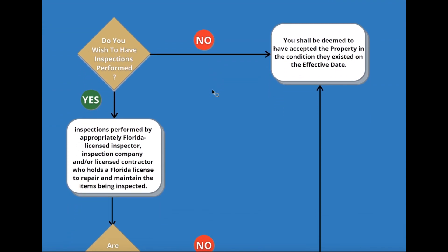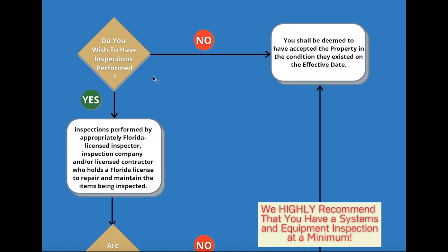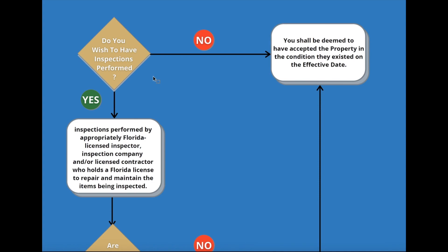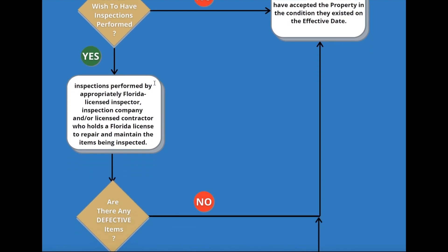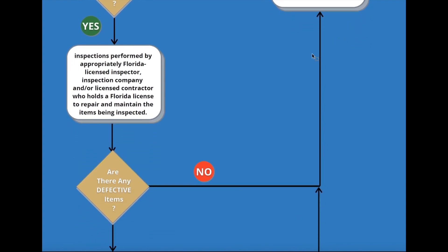I put together a quick flowchart to illustrate. The very first choice you have to make is whether you want to have inspections done on the property. We always highly recommend that you do, at a minimum, the systems and equipment inspection — the normal home inspection — just to make sure that everything is working the way it's supposed to work. If the answer is no, then you shall be deemed to have accepted the property in the condition it was in on the effective date, the date you signed the contract. If the answer is yes and you want inspections performed, we will go through the contract with you to see which ones you want to have done. Those inspections can be done by an appropriately licensed Florida inspector, inspection company, or any licensed contractor who holds a license to repair and maintain the items being inspected.